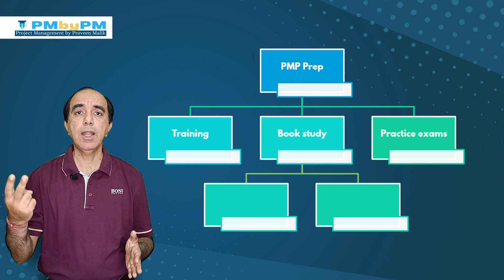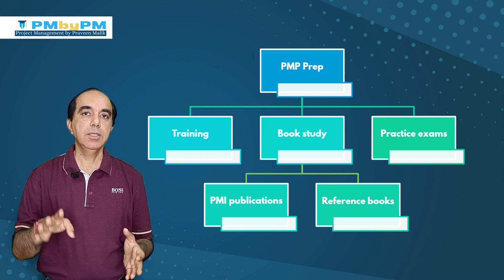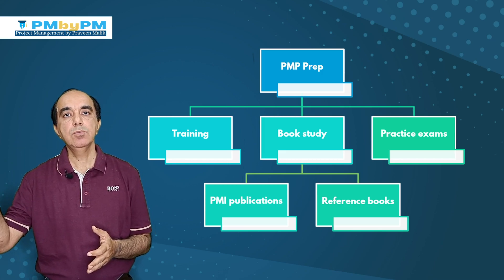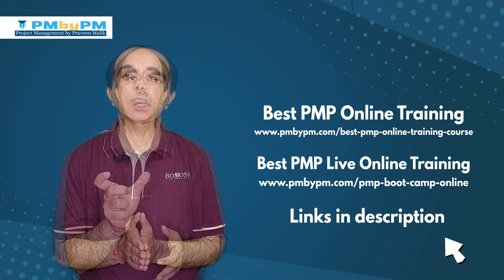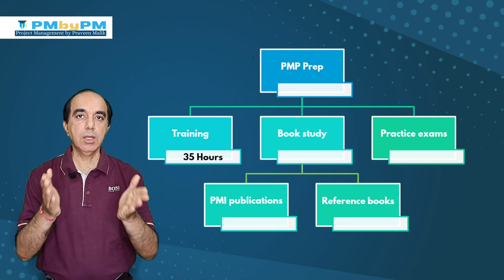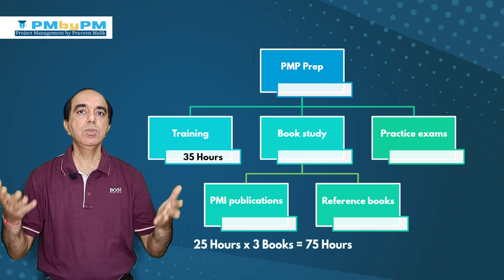Reading books can be further subdivided into two parts: reading the PMBOK guide and other PMI publications, and reading a reference book. So these are the four main things you need to do to prepare for the PMP exam. The 35 contact hours training program will take you 35 hours only. For PMI publications, you will be reading the PMBOK guide, the Agile Practice Guide, and the Process Group Practice Guide. Roughly it will take you 20 to 25 hours to read each book.